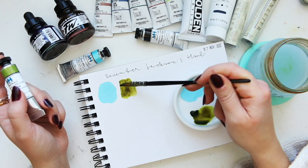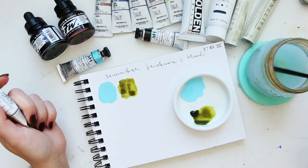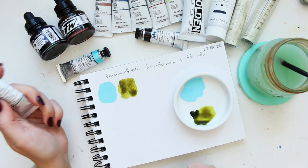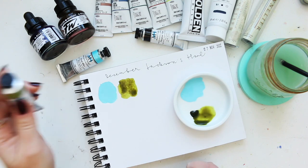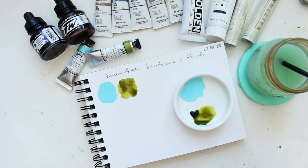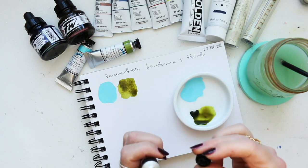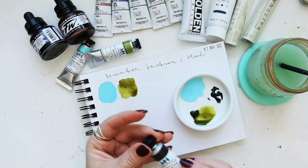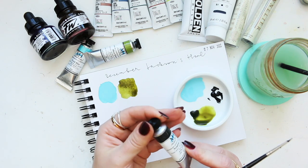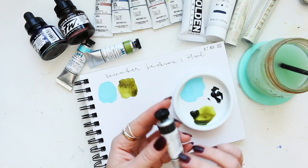I already like what I see. Once it settles a little bit it should show something quite incredible — I love the glow from the PY150. These colors are always best to wait until fully dry. This is also generously filled. Neutral tint has PBK6, PV19, and PB15:3 — that's interesting.